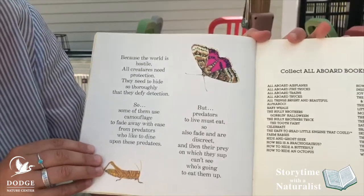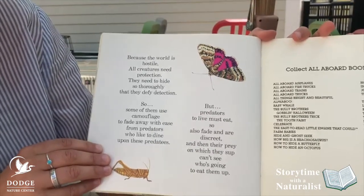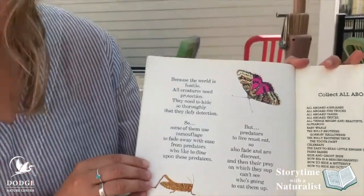But predators to live must eat, so also fade and are discreet. And then their prey, on which they sup, can't see who's going to eat them up.